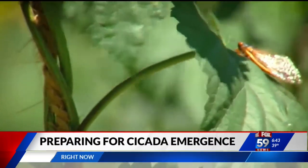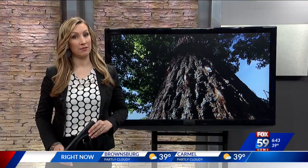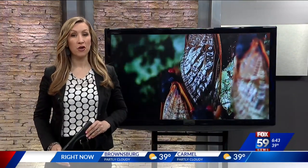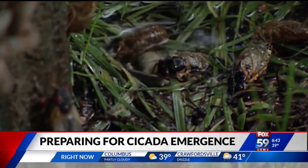The great cicada emergence is creeping closer here in central Indiana. Experts say it's only a matter of time until the noisy bugs burst from the ground, but there are a few last-minute ways you can protect your plants before they call them home.